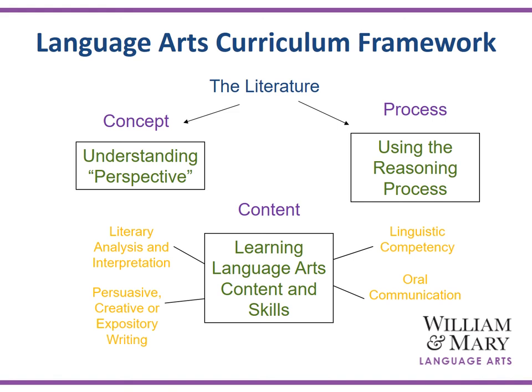The William & Mary language arts units employ advanced reading level literature as the catalyst for real learning. As seen in the figure, the integrated curriculum model is operationalized through the teaching of the concept, such as perspective, with the elaboration using the reasoning process, supported by the content and learning skills such as literary analysis, interpretation, persuasive, creative, or expository writing, and linguistic competency and oral communication.